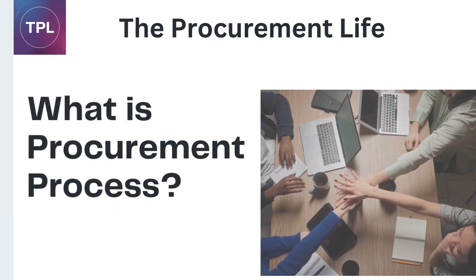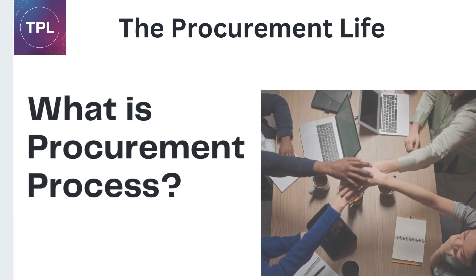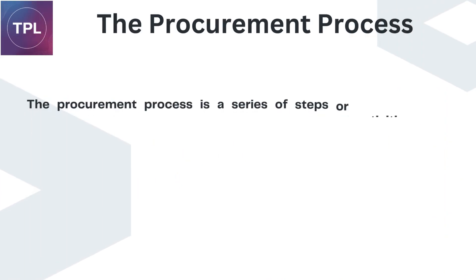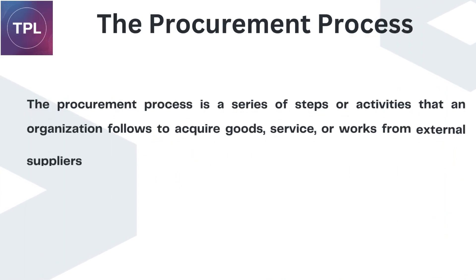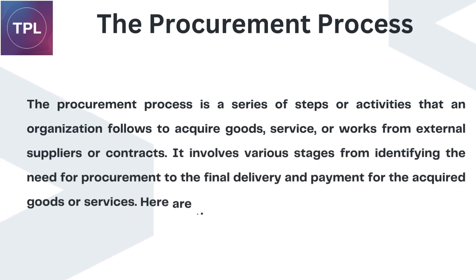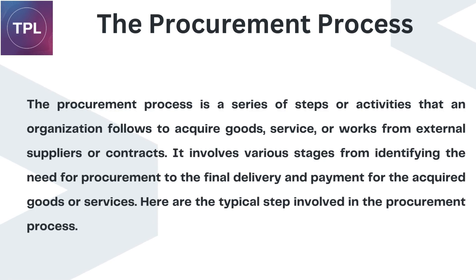Welcome to the Procurement Life channel. Today, we're exploring the Procurement Process. The Procurement Process is a series of steps or activities that an organization follows to acquire goods, services, or works from external suppliers or contractors. It involves various stages from identifying the need for procurement to the final delivery and payment for the acquired goods or services.